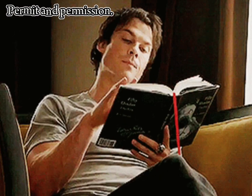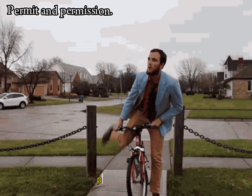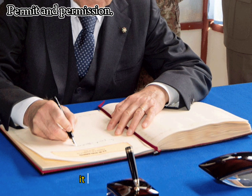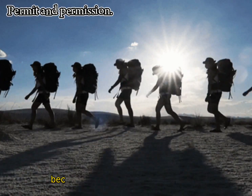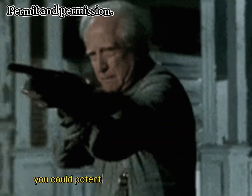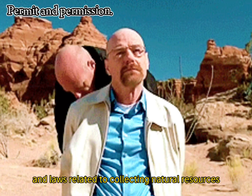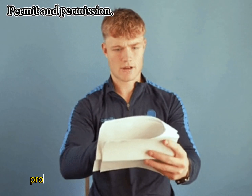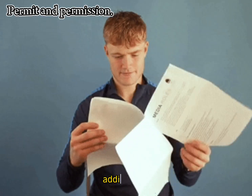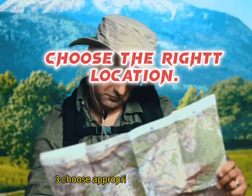Step two: Obtain necessary permits and permissions. Before you begin hunting, check local laws and regulations regarding meteorite hunting. Some areas may require permits or permissions, especially if you plan to search on private property or protected land. Having a permit ensures you are legally allowed to search and collect meteorites, helps protect the environment, preserves scientific information about the meteorites and their origins, and ensures proper safety protocols are followed.